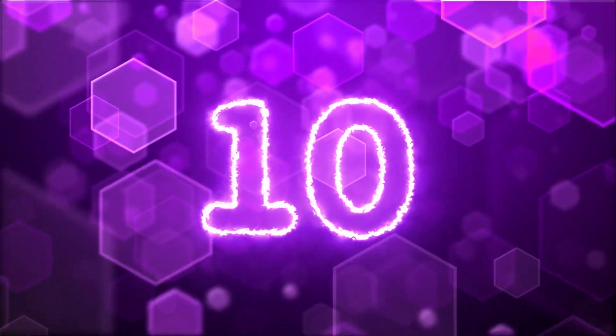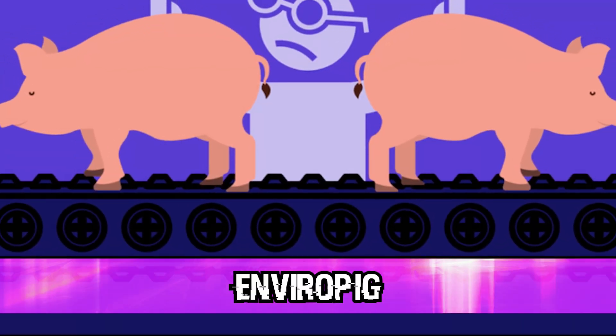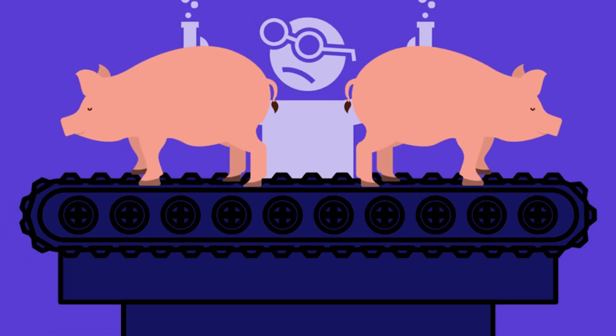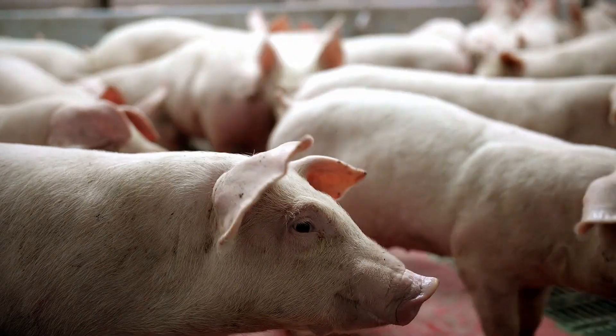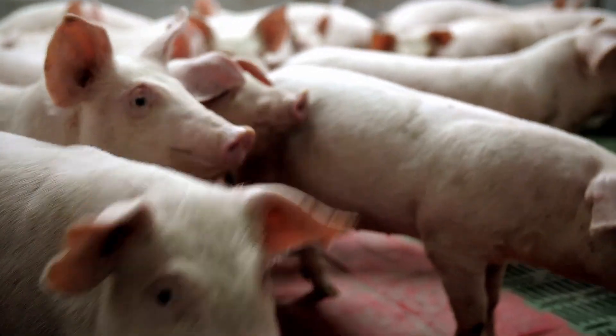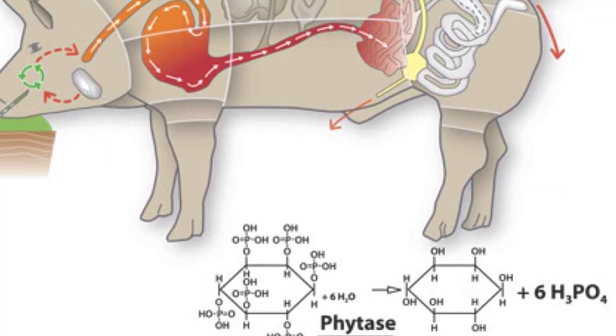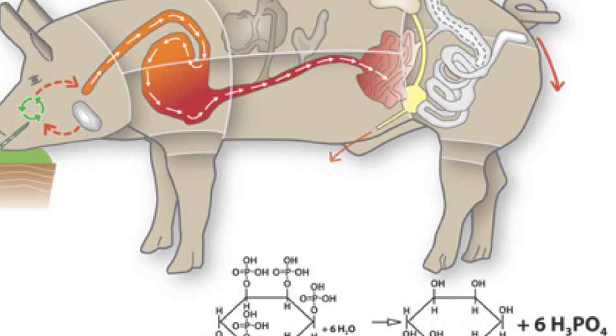Kicking off the list at number 10: Enviropig. The Enviropig was a transgenic pig developed in Canada at the University of Guelph — home of the Griffins and the Franken-swine. Scientists from South China's Agricultural University originally wrote a paper about the transgenic pig that can grow faster than normal and, on top of that, have less of an impact on the environment.